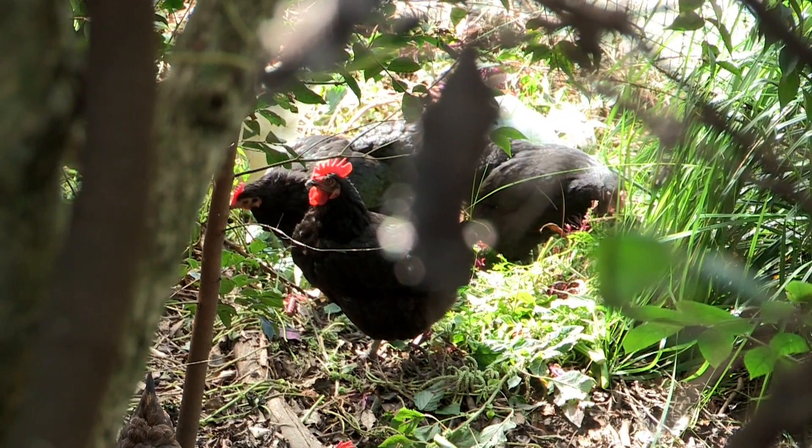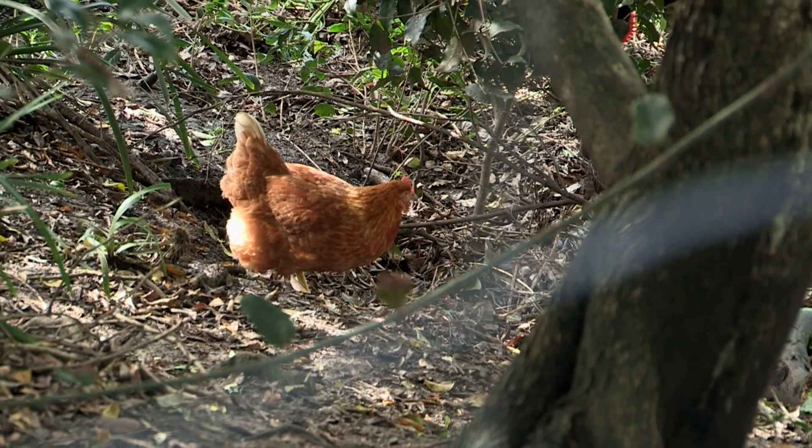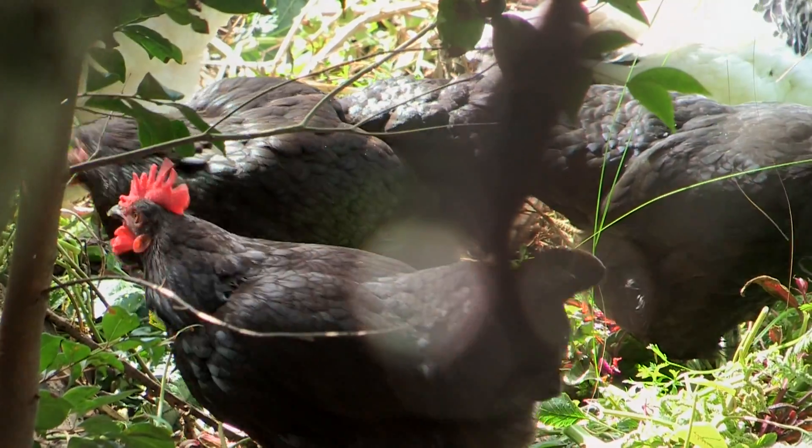Some food from the raised garden beds also goes to the chickens. Whenever we pull a plant out because it's finished, the useful parts go to the fish, the rest goes to the chickens, and anything not suitable for the chickens goes to the compost pile.